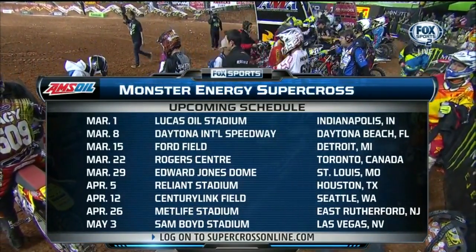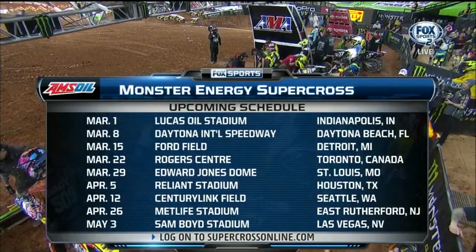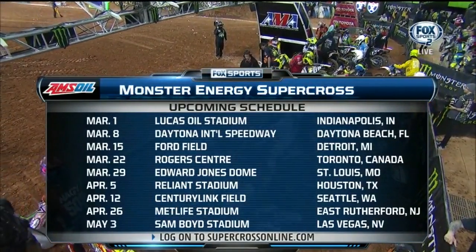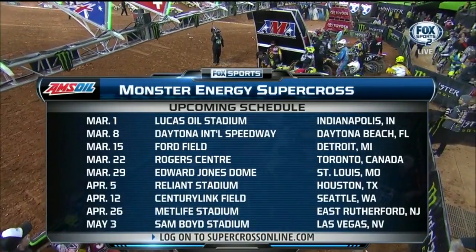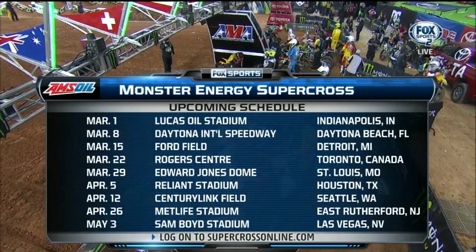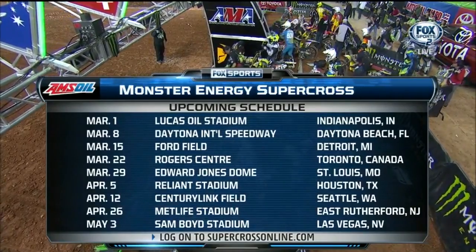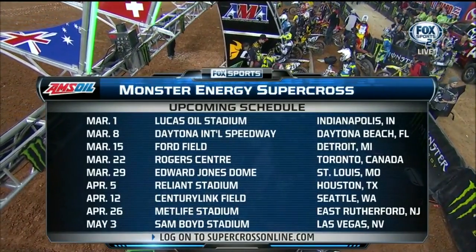A lot of folks have circled MetLife Stadium on the calendar for April 26th — it's going to be a wild one. That could be one of those events that really plays a big part of this championship because nobody knows what to expect when we get there. Make sure you go to supercrossonline.com and get your tickets — they're selling fast, especially for MetLife Stadium. And we hope to see you at Sam Boyd in Vegas at the end of the year.